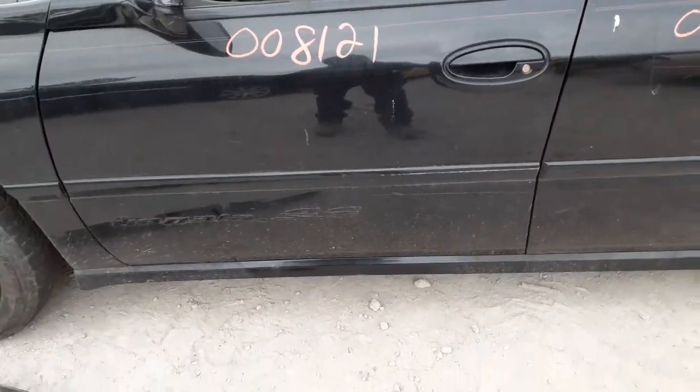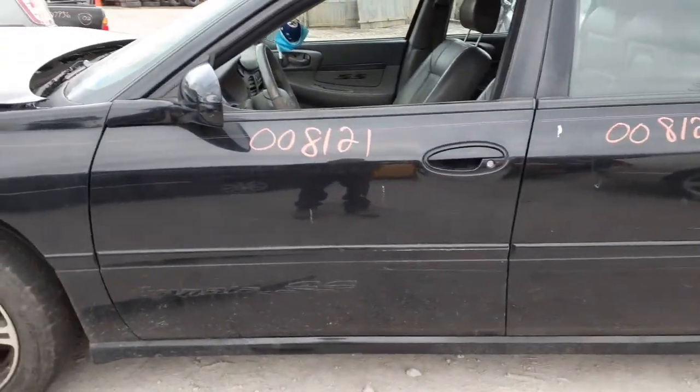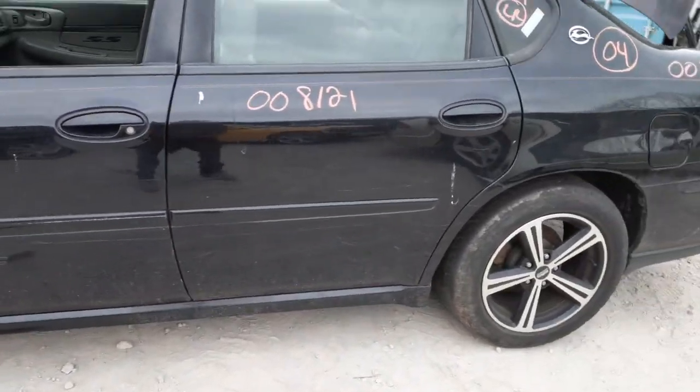The black mirror's got a little stuff on it, but definitely usable. Exterior paint code on this car is 41. As you can see it is an SS — there's the emblem down at the bottom. You do have the rocker molding also on this side.